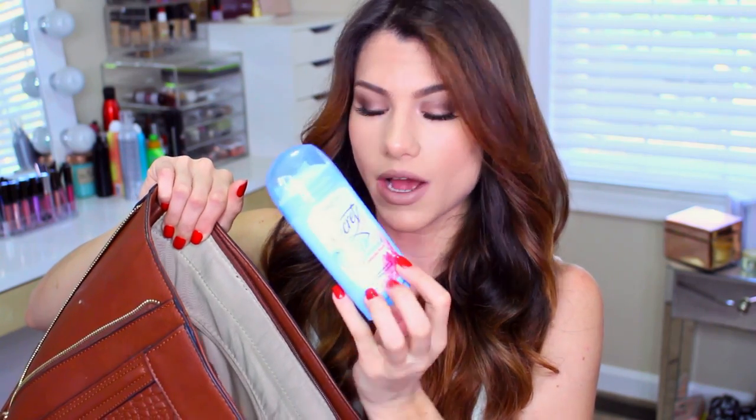In this compartment I keep all of my panty liners and tampons. I also have a random lollipop, Secret pH Balance Powder Fresh deodorant, hair ties, and bobby pins.